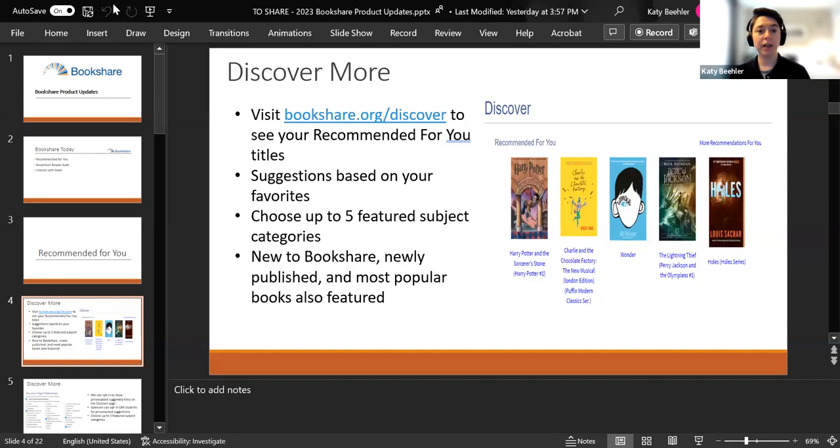The next feature is choosing up to five featured subject categories. I like to read teens and sci-fi fantasy. Below on the Discover landing page — bookshare.org/discover — you'll see these categories featured so you can dive into a particular subject. We also feature categories like New to Bookshare, newly published books, and most popular books. So if you go to bookshare.org/discover, you'll be able to see all of these features.